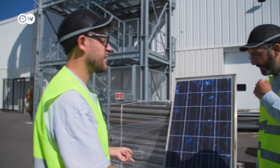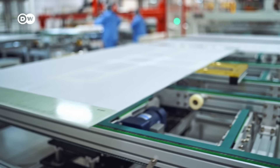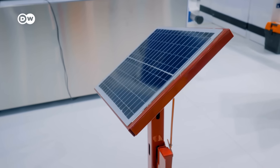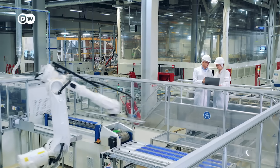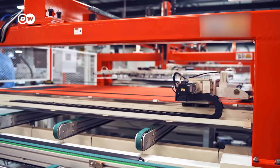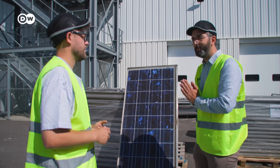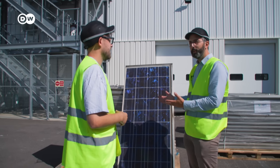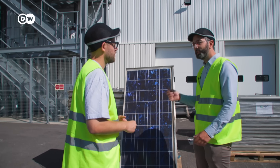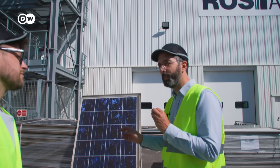Why is it so hard to recycle these panels? The good thing with solar panels is that they are made to last very long — 20, 30 years outside, any weather condition. This construction, with a strong glass sheet in the front and polymers gluing everything together, it's very water-resistant. The problem is now we need to recycle them and separate all these materials to put them back in the economy. And they are all glued together with polymers. So the most challenging first step is to separate the materials from the polymers.